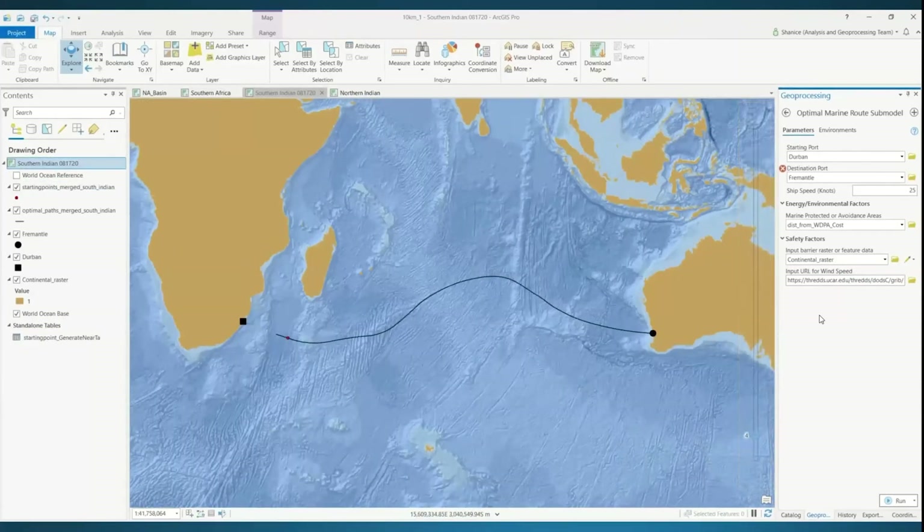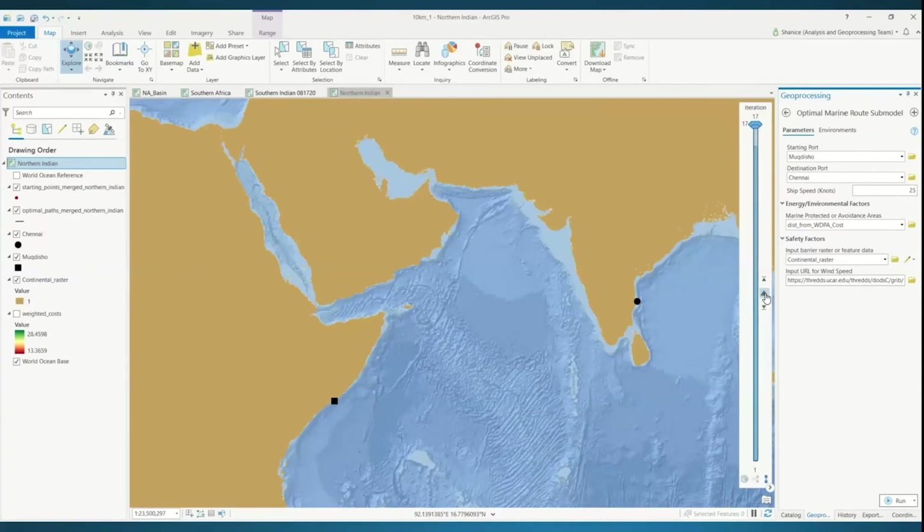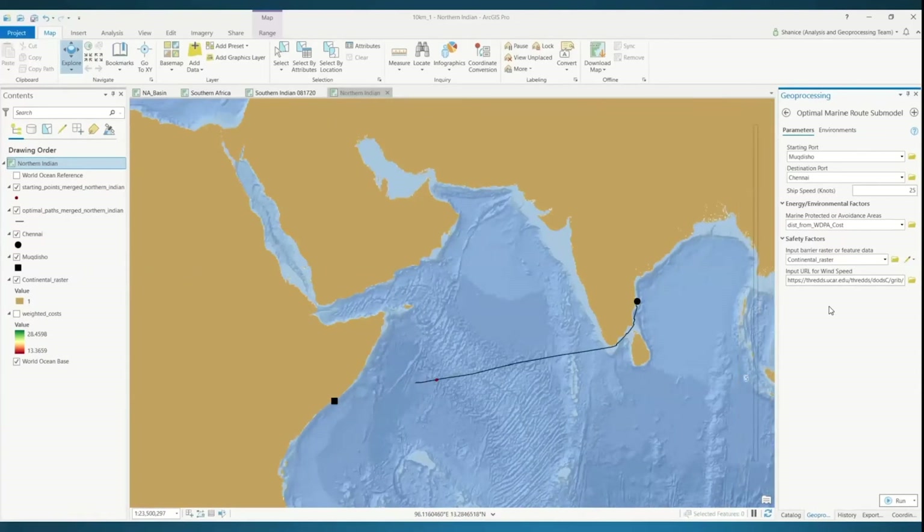Another extent takes place in the Southern Indian Ocean, going from Durban port to Fremantle port in Western Australia. This route takes a little longer just because the distance between ports is obviously greater. The last run takes place in the Northern Indian Ocean, going from Lugdichu port off the eastern part of Africa to Chennai port on the eastern part of India.